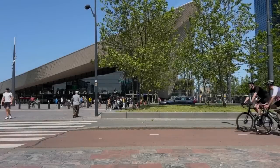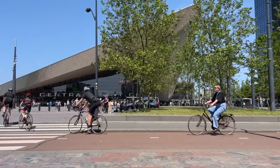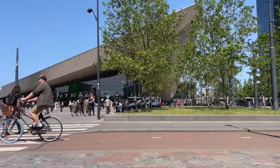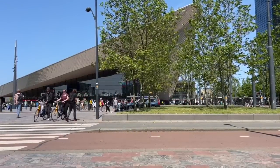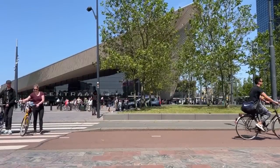When urbanists around the world talk about the Netherlands, they tend to think of the more classical cities like Amsterdam, Haarlem, and Utrecht with its world-famous bike parking garage just built. But by the time they make it down to Rotterdam, the Netherlands' second city, there's usually a little bit of pause and confusion.